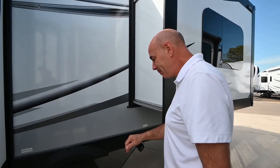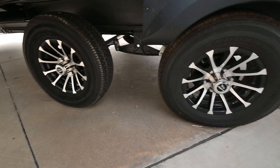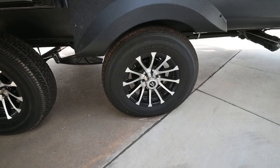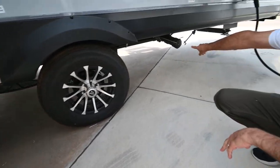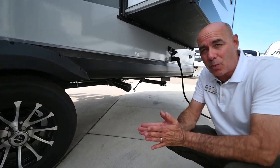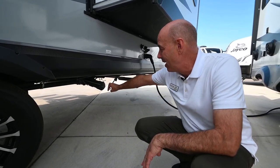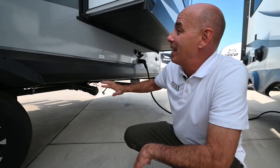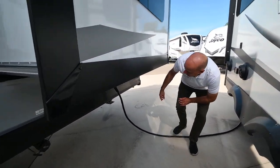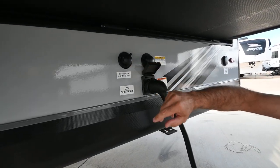Coming along this side you can see I've got two slides over here — both slides are on this side. I have alloy wheels. When I noticed we had a front kitchen floor plan, I guessed there would probably be a sewer outlet up front, but no — it all terminates into one outlet back here, so you're not having to get a Y-fitting to connect two outlets at your campsite. I have one right here, which I appreciate for convenience.